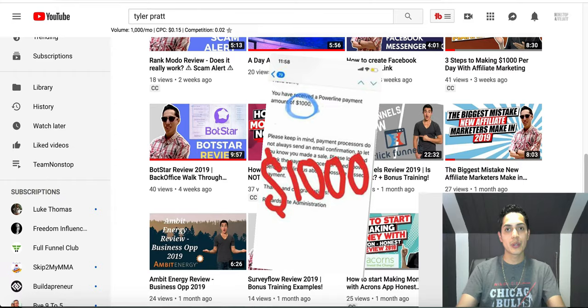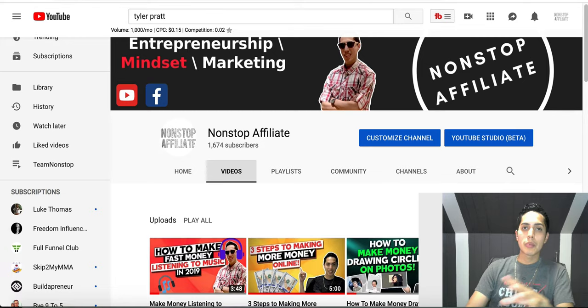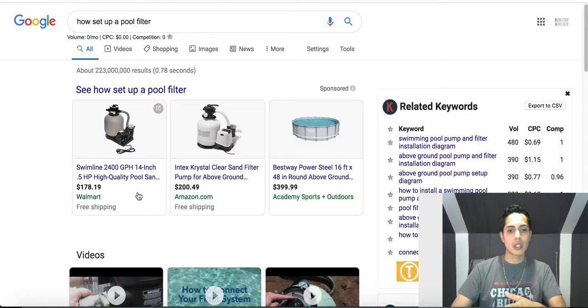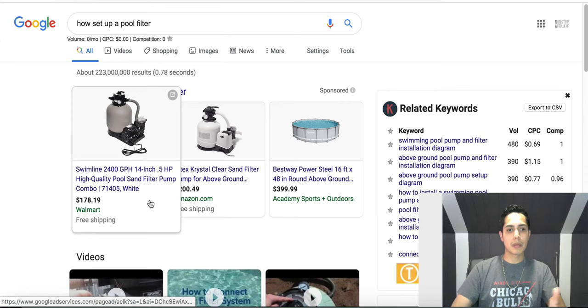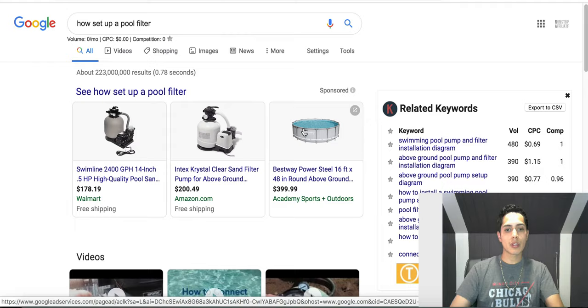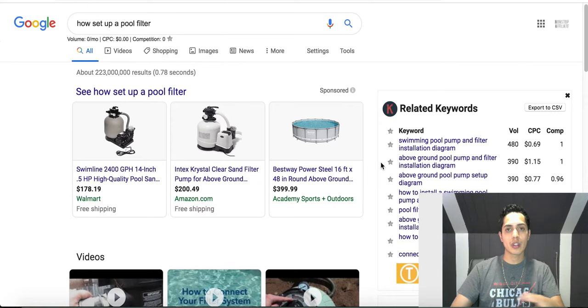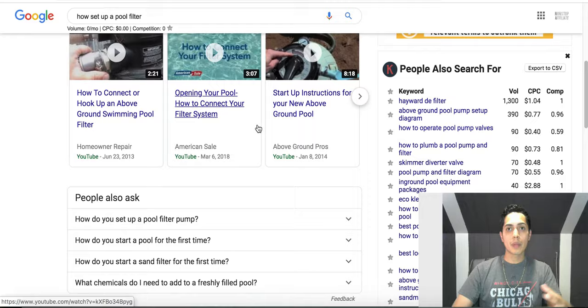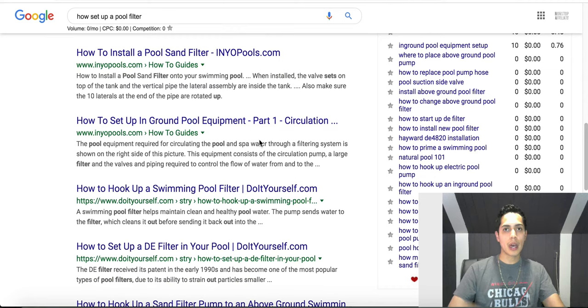Now let's get into this video. All you're going to be doing is searching on Google. I'm sure you've noticed this yourself — you've gone on Google, looked something up, and something completely different pops up. This is continuously happening even today. Even though Google has some of the highest technology, they're still missing little things that their AI system cannot catch, so they hire humans just like you and me to search things and make sure the results that come up are exactly what people are looking for.